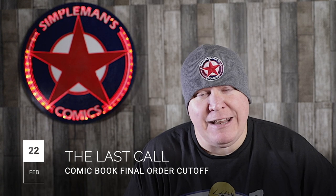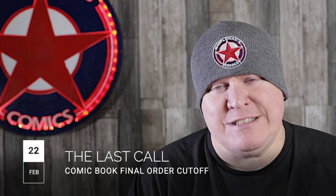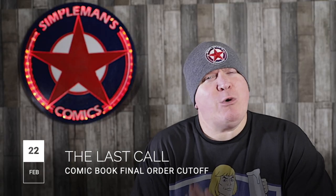Hey, what's going on guys? Brown with Simmons Comics. In this video, I'm going to give you my picks for comic books that are in Final Order Cut Off this coming Monday night, February 22nd. Final Order Cut Off is the last time that you can get your orders in for books three weeks prior to release date. So make sure if you want copies of these books, you let your LCS know or get your pre-orders in online, so you secure your copy and don't have to chase after them on release date.